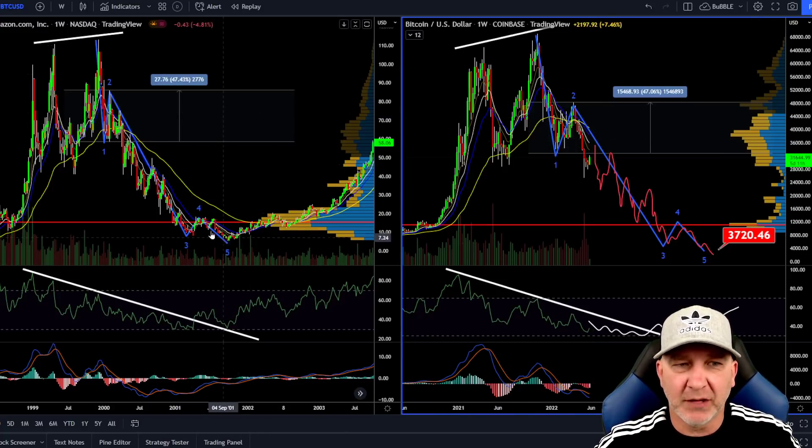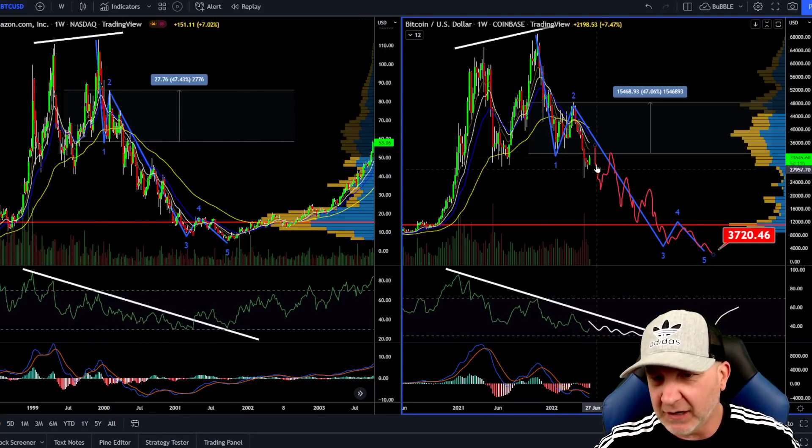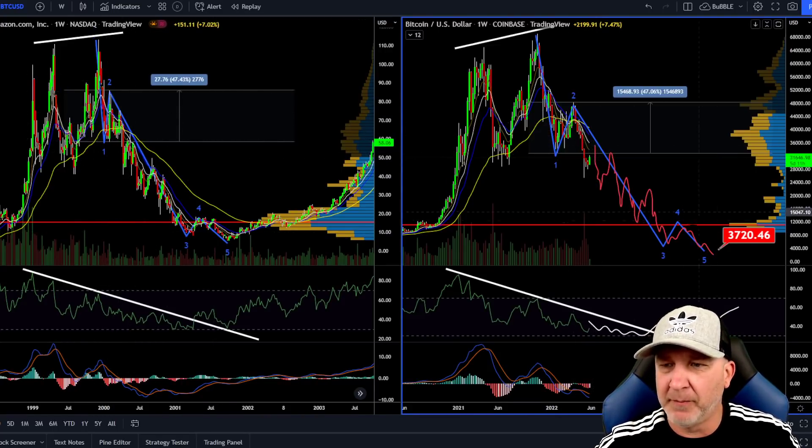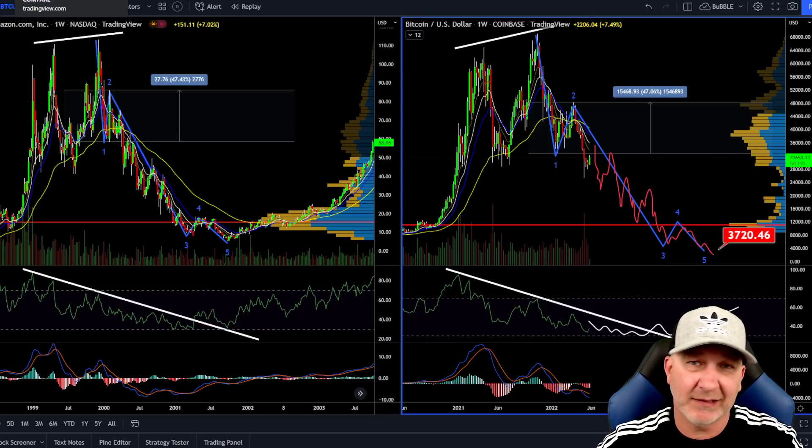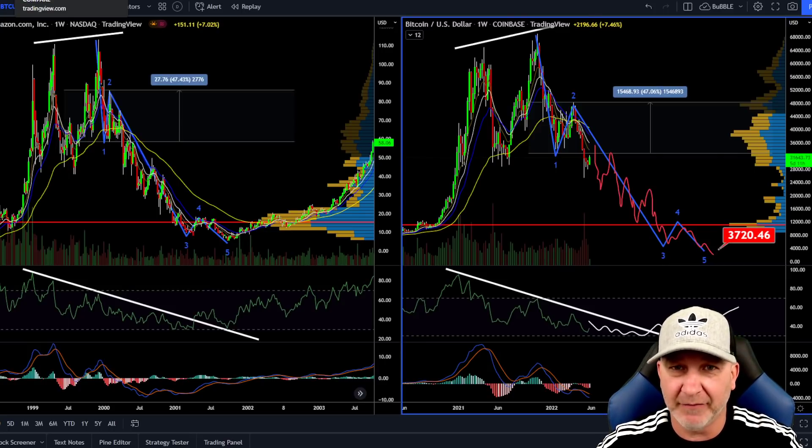If this was to play out — see, there's always pumps in a bear market that get everyone bullish, kind of like what we're getting now. This is a pretty small pump though. But if it is to play out like Amazon, we could see as low as $3,700. Believe it or not, it is definitely a possibility. I'm not saying it has to happen or it's going to happen definitely, but it is a possibility that you need to keep in the back of your mind.